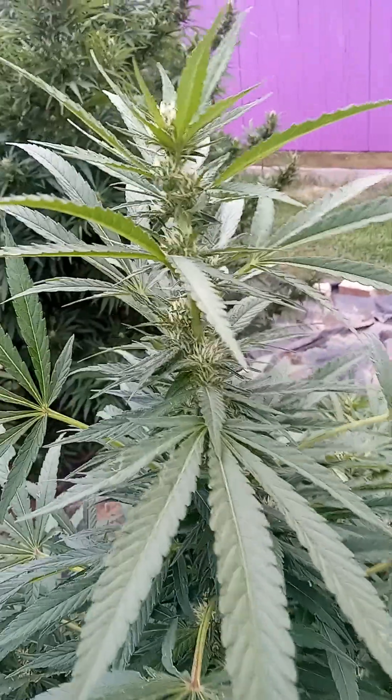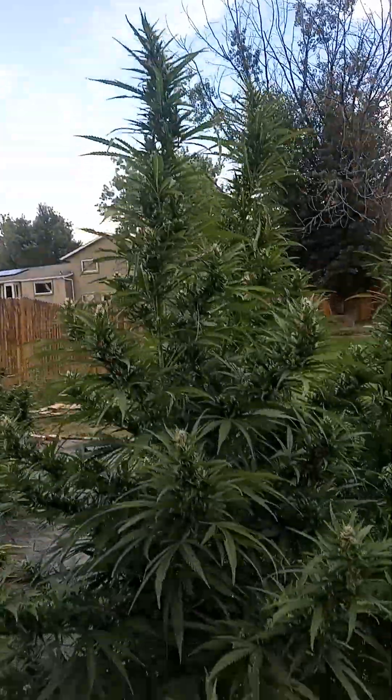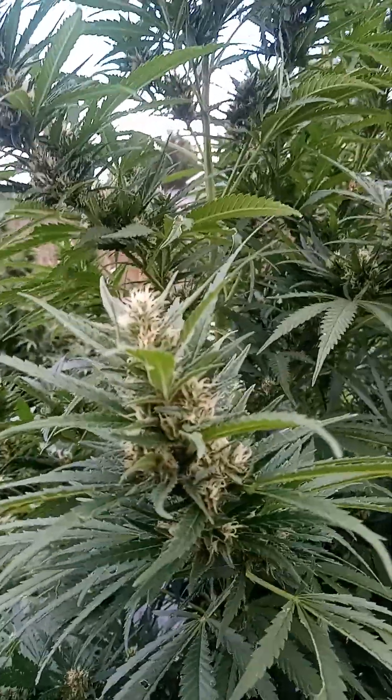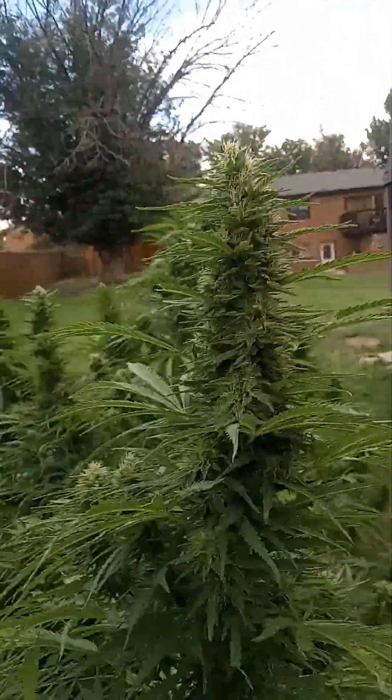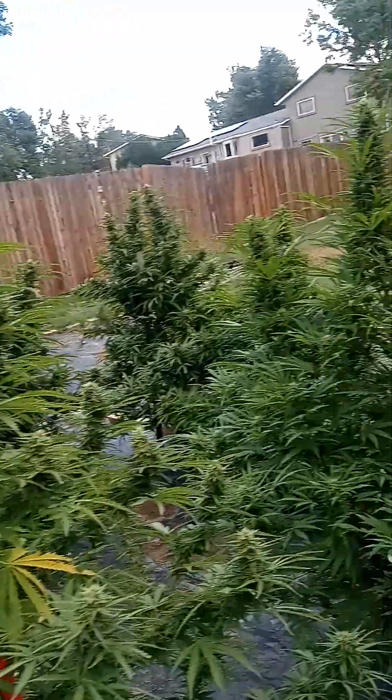Some of them are still young, some of them almost ready — like this one, see how much there is on it. But they're still young. Some of them are ready to go, and I got some nice size buds on this stuff this year, no seeds, nothing.